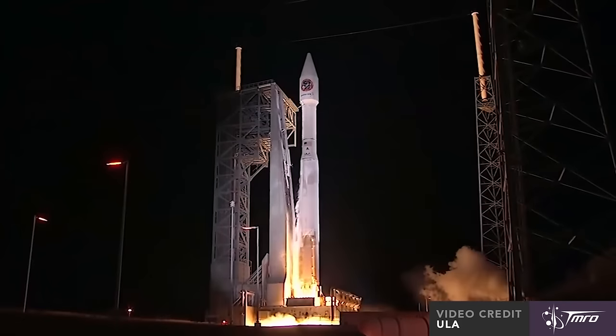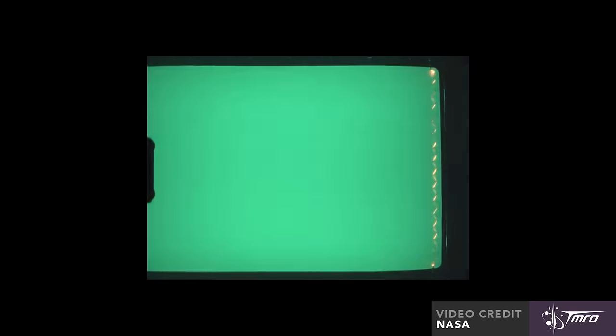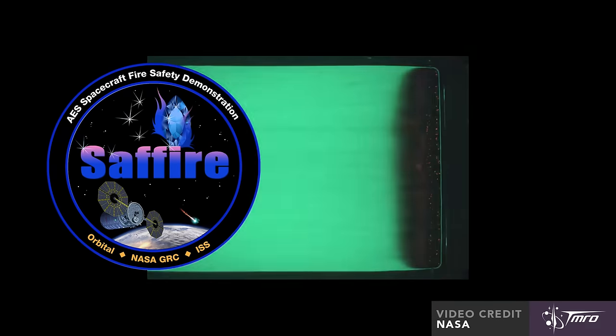Confusingly, this mission is designated OA-5 even though it's the 6th Cygnus cargo mission to the Space Station. This is because the OA-6 vehicle was actually launched earlier this year. Like in the previous vehicle, there will be a small fire lit on board just after it leaves the Space Station but before it burns up in the atmosphere. This is part of the SAFIRE experiment that's looking at how fires behave in space. This specific vehicle is called the SS Allen Poindexter after the former US astronaut.